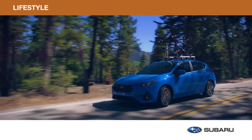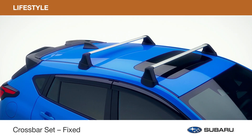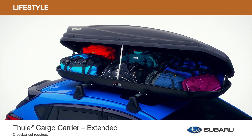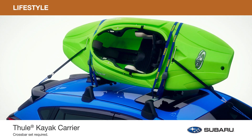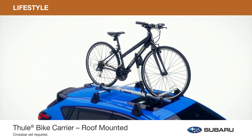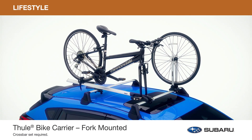Increase your cargo carrying capacity with genuine Subaru lifestyle accessories so you can carry all you need to pursue your passions. Haul more gear to do more of what you love. Install the crossbar set fixed in conjunction with genuine Subaru roof attachments and carriers including the Thule cargo carrier, Thule cargo carrier extended, and heavy-duty roof cargo basket for additional rooftop storage, or carriers specifically designed to carry your kayak or paddleboard for water activities, or a carrier designed to transport your skis or snowboard for cold weather adventures. Bike carriers, either roof mounted or fork mounted, let you haul your bike for a day on the trails. Genuine Subaru lifestyle accessories are designed to give you the flexibility to accommodate any outdoor experience.